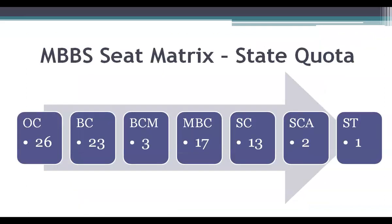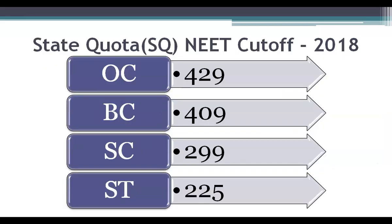85 percent Tamil Nadu state quota seats comes to 85 MBBS seats and these are divided as follows: open category gets 26 seats, scheduled caste gets 13 seats, and so on. During 2018, the last NEET score for BC reservation category was 409 for admission into Chengalpattu Medical College. You can check out this year's cutoff data in MBBS Council Android app. NEET cutoff for SC category was 299 and for ST it was 225.